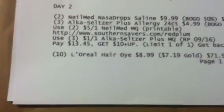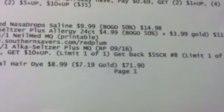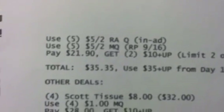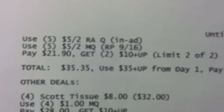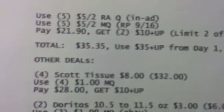You're also going to get ten of the L'Oreal hair colors at $8.99. Your GO status will kick in at $7.19, making that $71.90. Use five of the $5 off two Rite Aid in-ad coupons and five of the $5 off two manufacturer coupons coming in your Red Plum 9/16. You will pay $21.90 and get back two $10 plus-ups using your limit two of two.